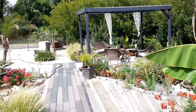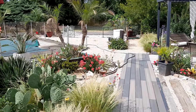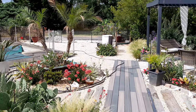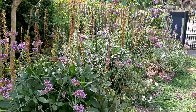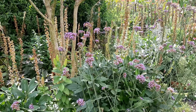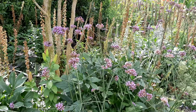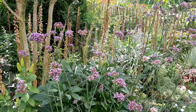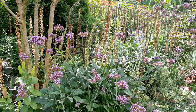Next to the echinacea is red valerian, which has been blooming since spring. So those are some of the drought tolerant plants in the pool garden. Let's head outside to look at some more. We're outside the pool garden in the cotton candy border now, and the Verbena bonariensis is still going strong — for some people this is an annual but for me it's a perennial and it self-seeds a lot.